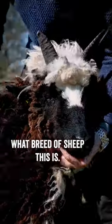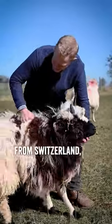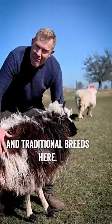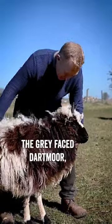Prizes for guessing what breed of sheep this is. There's a breed called the Blacknose Valais from Switzerland, which has become very, very popular. And I bought a couple of rams to put across some of my rare and traditional breeds here. So we tried them on the Cotswold, the Kerry Hill, the Greyface Dartmoor.